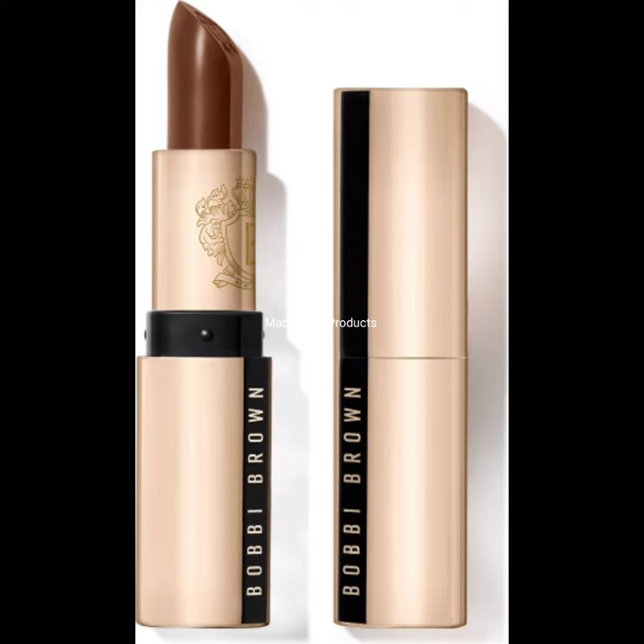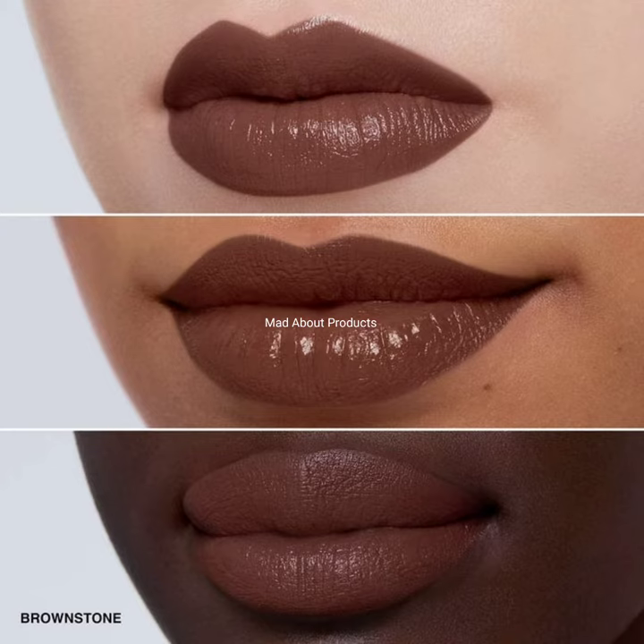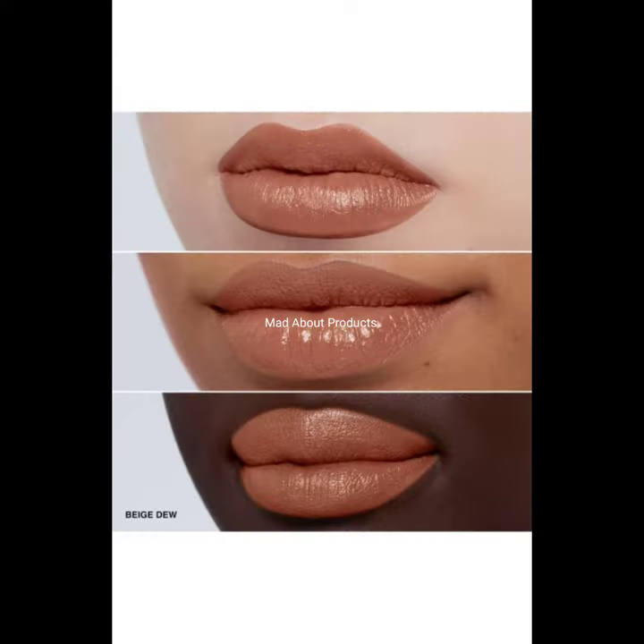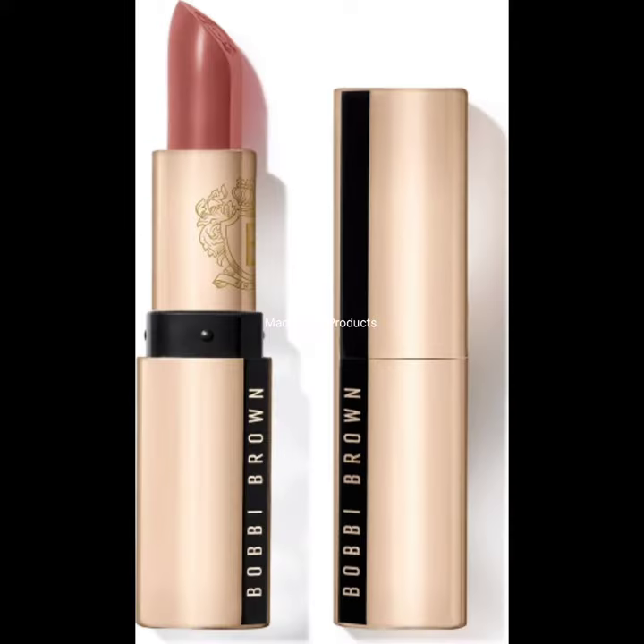This skincare-infused statement lip color has a rich stain finish for lips that feel as luxe as they look. This luxurious stain lipstick glides on effortlessly and hydrates for up to 10 hours, visibly improving the condition of lips after just one week. The new Luxe lipstick keeps a beautiful finish freshly applied for 10 hours while retaining the traditional creamy texture and rich coloring.